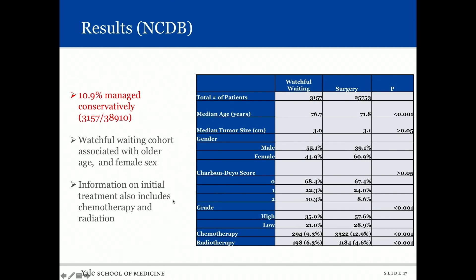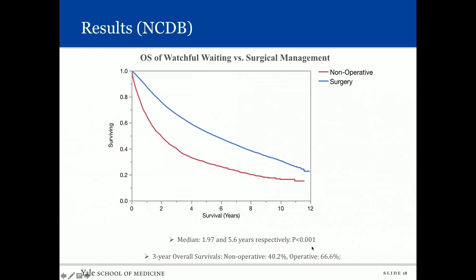Our NCDB cohort included 38,910 patients with upper tract urothelial carcinoma, of whom 3,157 — or 10.9 percent — were managed conservatively. The watchful waiting cohort was associated with older age and female sex. For the first time, we were able to identify information on initial treatment with chemotherapy or radiation in patients who did not receive extirpative therapy: 9.3 percent received chemotherapy and 6.3 percent received radiation therapy.